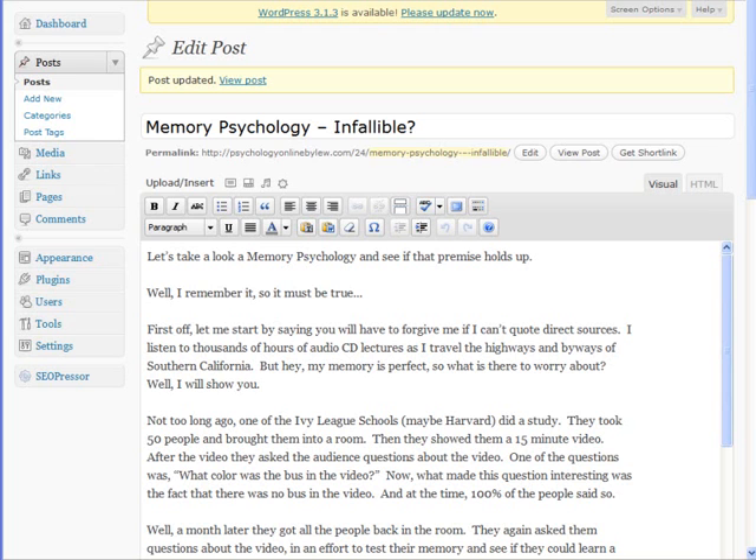There is a list of things that pretty much every website should have so that the search engines know what you're optimizing a page for — in other words, what you want the search engines to know about this page so they know how to categorize it. The first thing is you want to have the main keyword. In this case we're going to focus on the keyword "memory psychology." You want to have it in the title. If you can have it in the front, excellent. If you can have it in the back, great. If you can have it in the front and the back, even better.